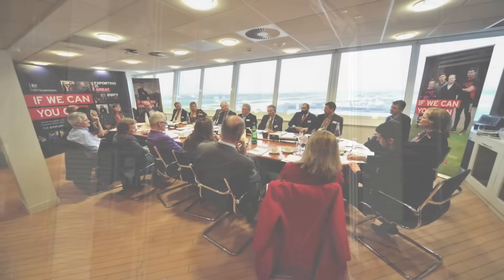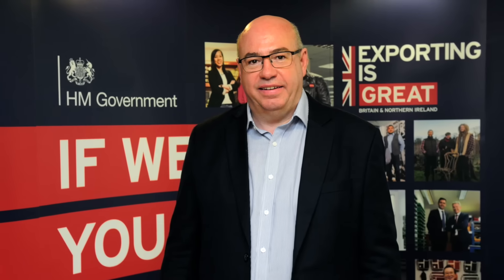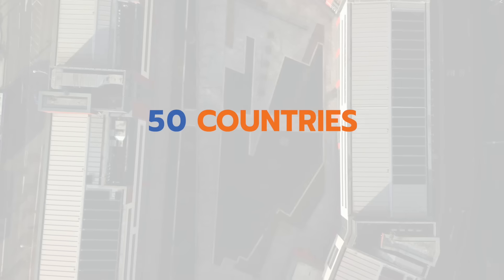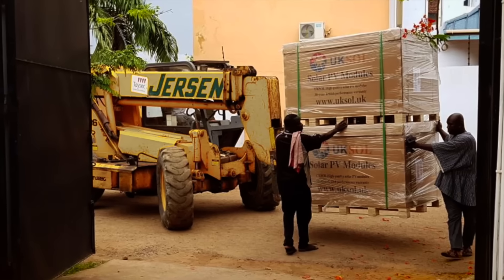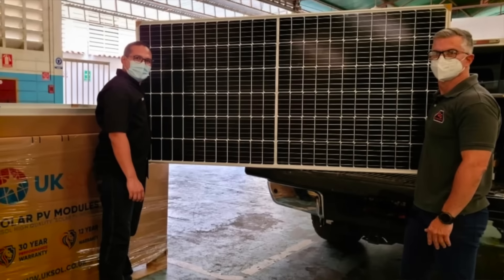UK Sol has been awarded Export Champion status by the British government, reflecting our success in supplying solar installers and distributors in over 50 countries in 5 continents. UK Sol is unique because we are the only international solar brand from Britain that's producing large quantities of solar panels.